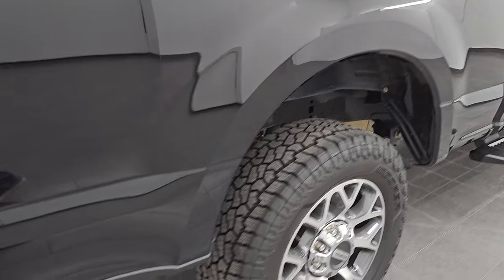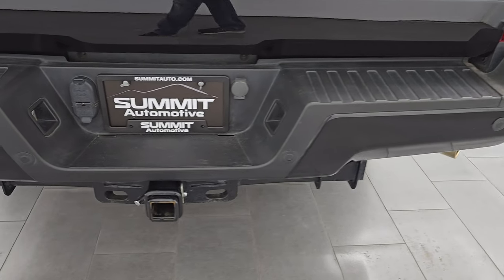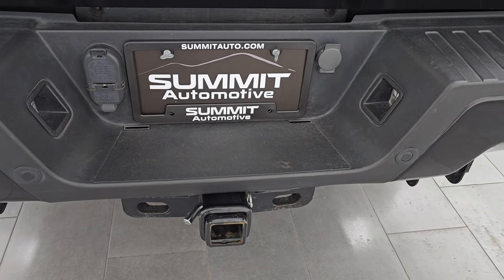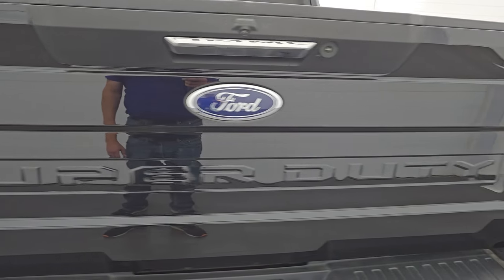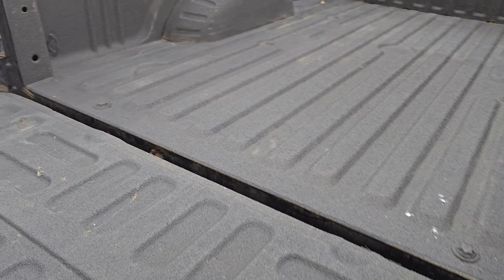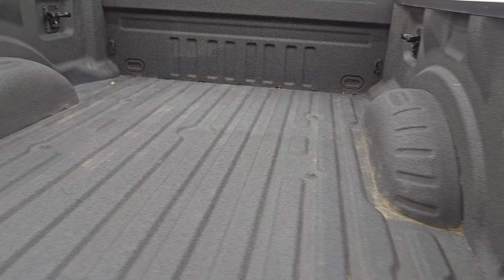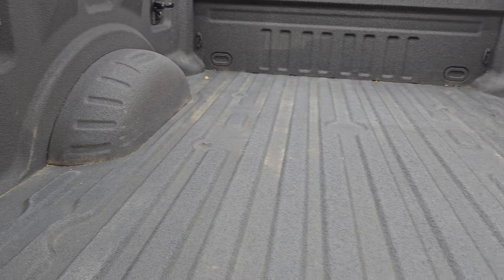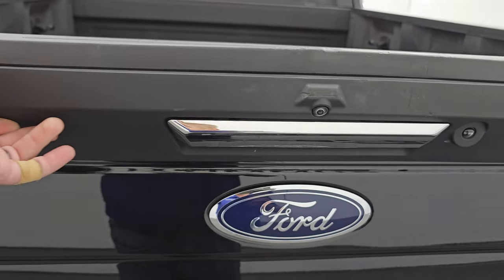You do get the chrome-tipped exhaust on this one. Coming around to the back, the rear bumper is in nice shape as well. It does have the backup parking sensors, the full towing package which includes the receiver hitch, 4-pin and 7-pin wiring, and the tailgate is in very nice condition as well — I didn't see any major dents or dings on there. Has a slow-down assist, spray-in bed liner that's in nice condition. You get the side box tie-downs, LED bed lights, and that spray-in bed liner goes onto the tailgate as well.